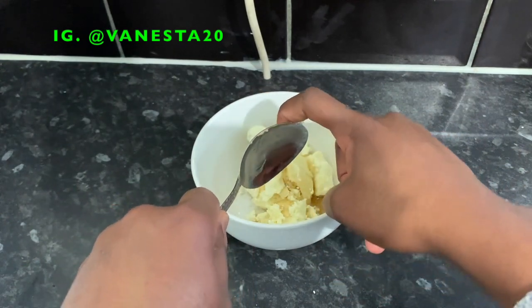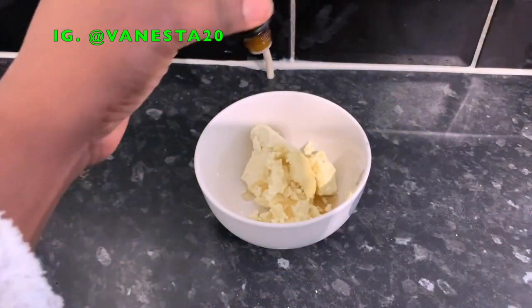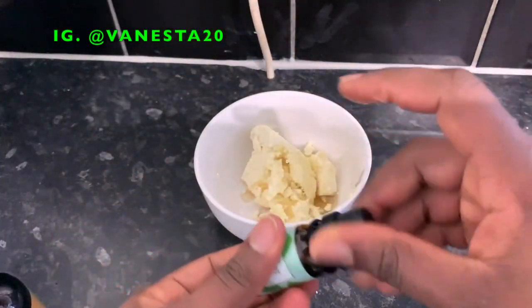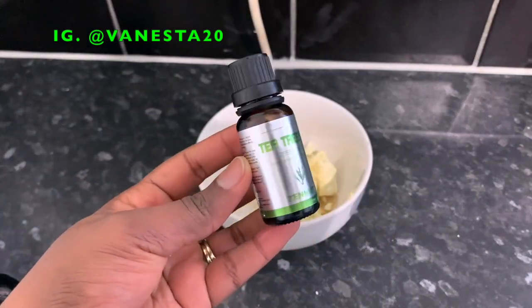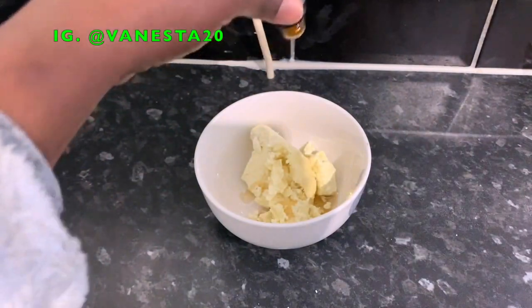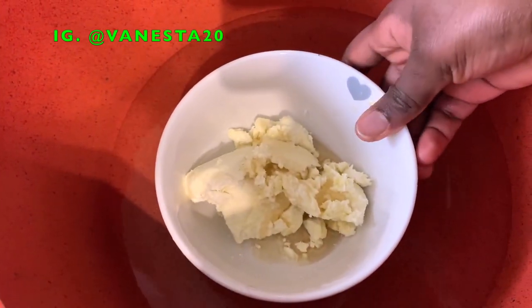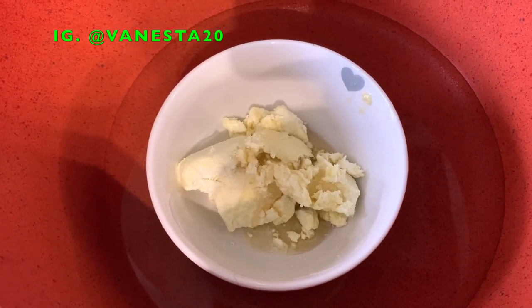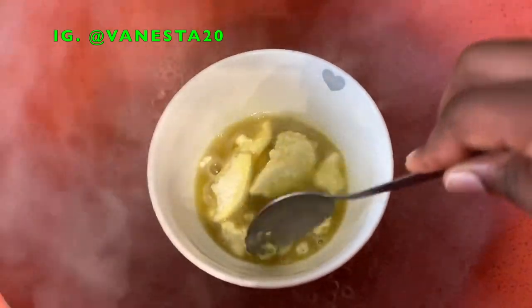Next I add essential oils — peppermint oil and tea tree oil, though you can use any essential oils you have. Peppermint oil increases circulation on the scalp and helps promote hair growth during the anagen phase of the hair growth cycle. Tea tree oil reduces an itchy scalp, reduces dandruff and flaking, improves blood flow so nutrients reach the hair follicles, balances the scalp's pH, and stimulates the hair growth cycle for strong hair. These are my two preferred essential oils for their amazing benefits.